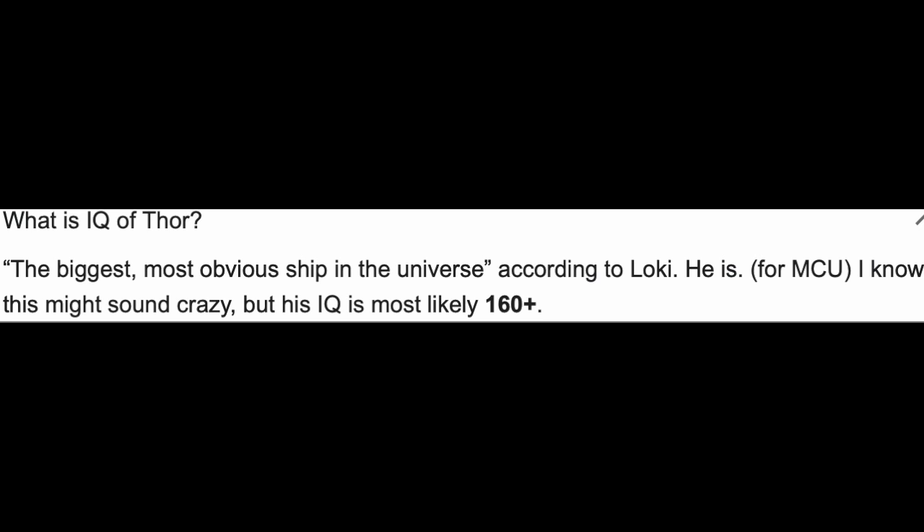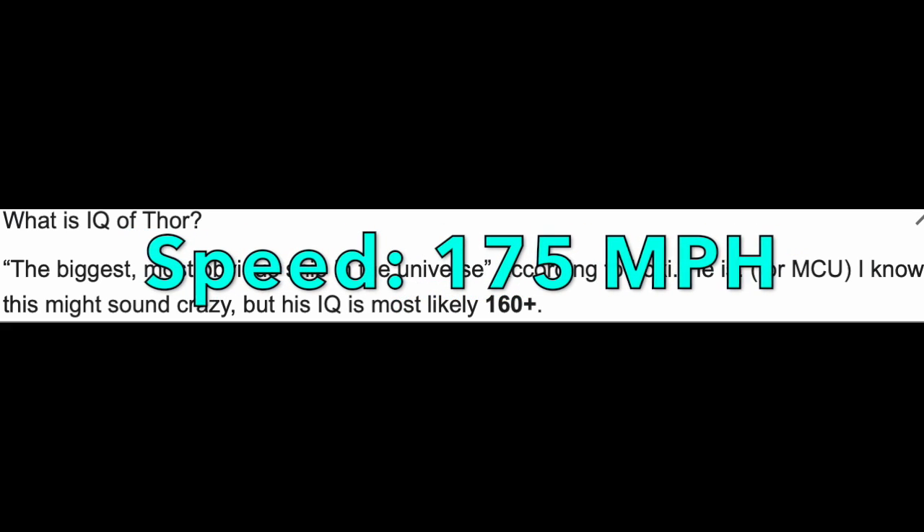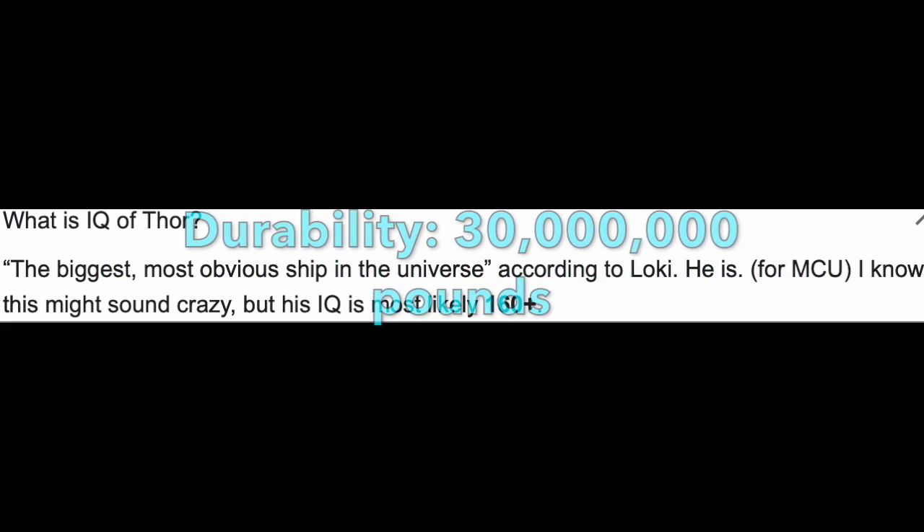Overall, I'm going to put Thor above Iron Man and Captain America — Captain America at the bottom, Iron Man second, and Thor at the top as of now, because Thor is just insane. He has 10 quadrillion pounds of strength, about 30 million pounds of durability, and his speed is pretty good too — not incredible, but about 175 miles per hour, which is still pretty crazy. Thor isn't necessarily the most overpowered character in Marvel, but he's pretty close. He's at least in the top 10 most powerful characters in the Marvel Cinematic Universe, in my opinion.